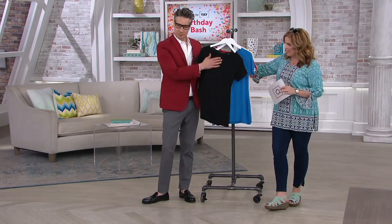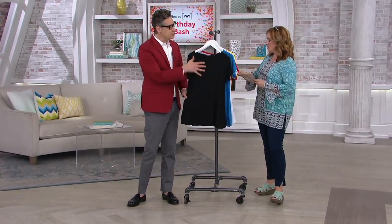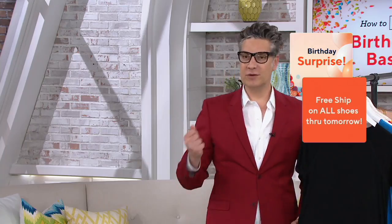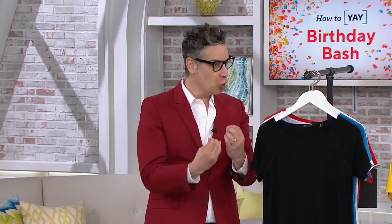This one is part of the essentials line from H by Halston. It's 94% Modal, 6% Spandex. If you have never tried Halston, if you have never worn something that's 94% Modal, it is a luxury experience in your go-to real summer necessity.